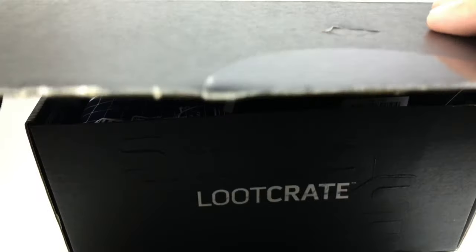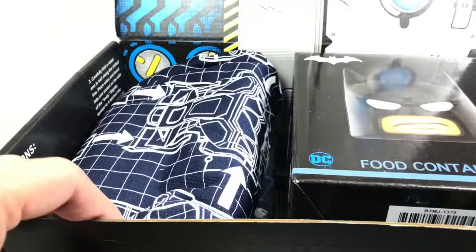I think you open it from the bottom right here. I'll tell you, I really don't like these subscription box services. I think they just fill it with a lot of crap and make you try to get stuff inside.